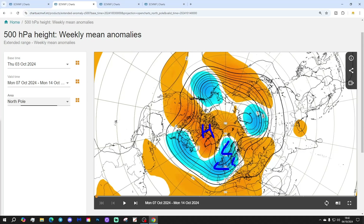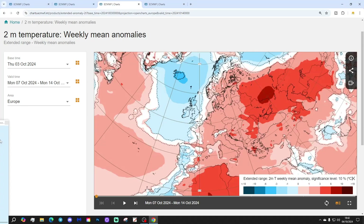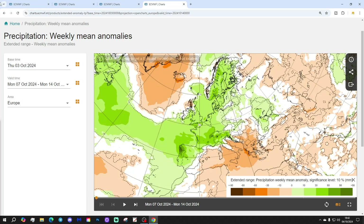Temperature anomalies are cooler than average next week - below average temperatures to come if the ECMWF model for today is correct. Quite a chilly week on the way and also rather wet as well, so cool and wet sums it up for next week.